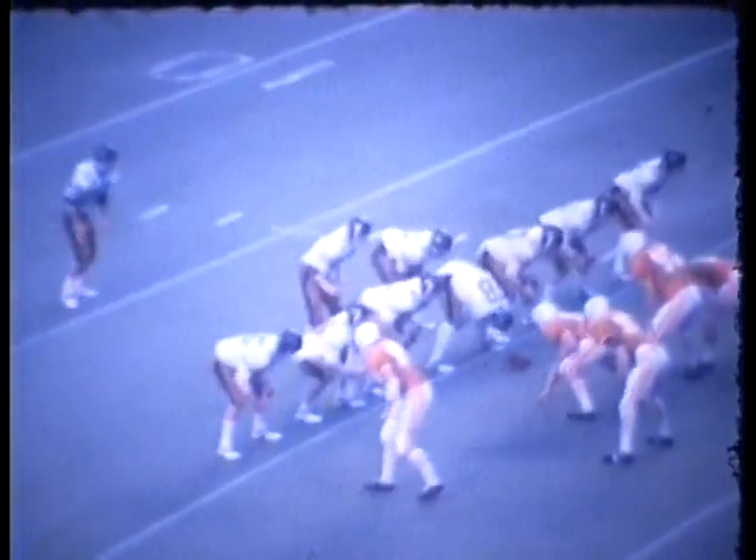Or the second half, rather — 11 kicks by Vandy this afternoon. High snap. Burton rides a wobbly kick, and it is taken at the 47-yard line of Tennessee on a fair catch.